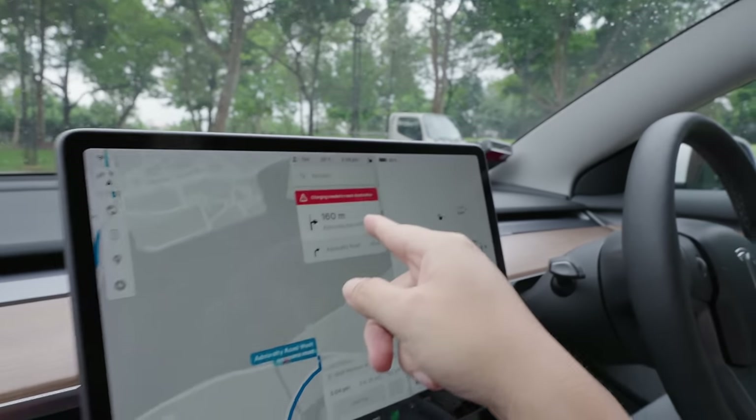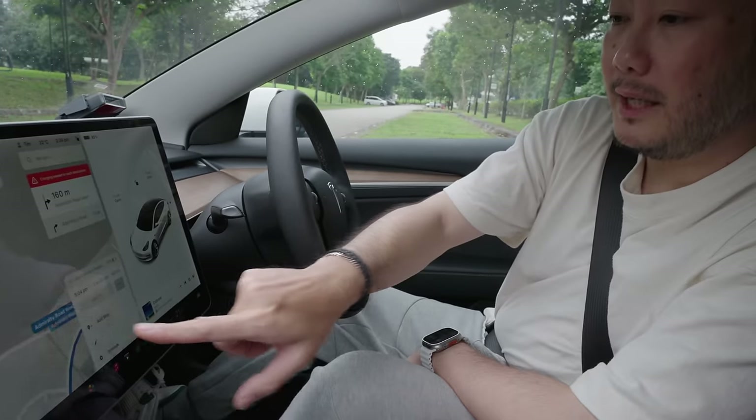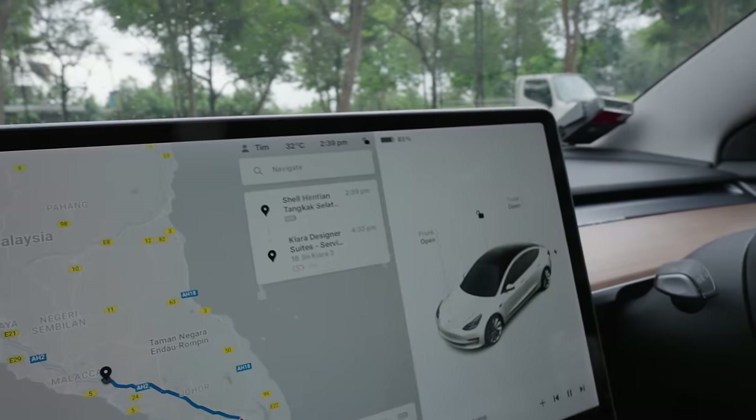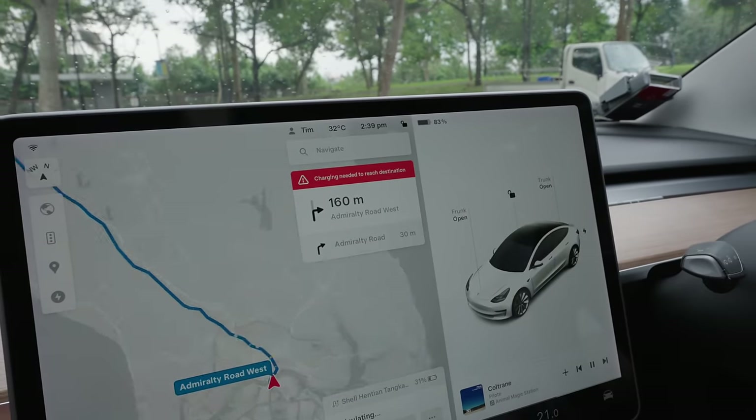There's a current limitation for Singapore Tesla owners going to Malaysia. The map still shows 'charging needed to reach destination' and shows we'll reach KL at minus 19% — which is not reality. The software doesn't yet recognize that the Shell Tengkak stop is a charger that will top up to 80%. So don't be surprised if the map shows a negative charge arrival before official roaming and premium connectivity is launched — because we've done this trip before, there's more reassurance.